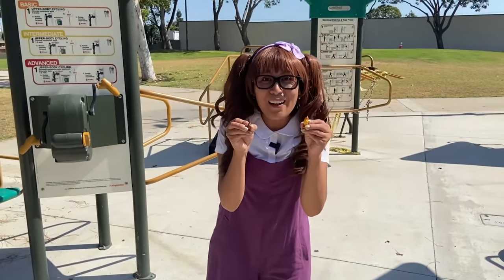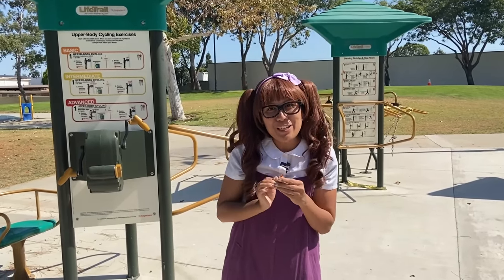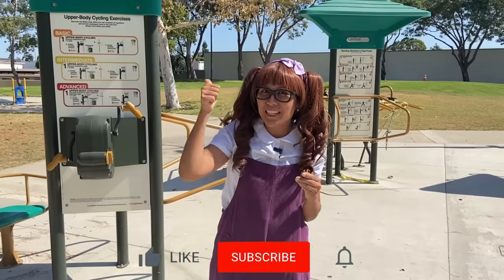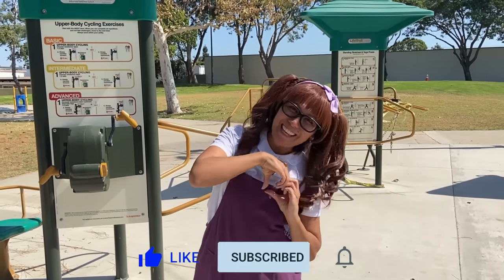Yay! We got them all! Thank you so much for helping me find all my toy animals! And if you enjoyed this video and want to see more videos like this, please give us a like and subscribe below! Until then, have a beautiful day! Take care and goodbye!